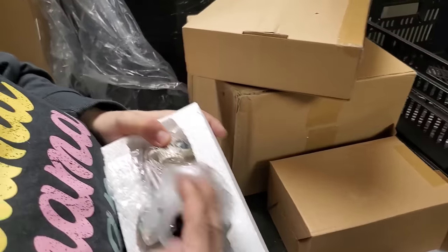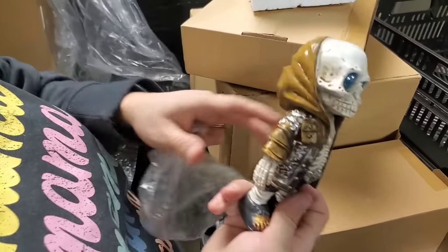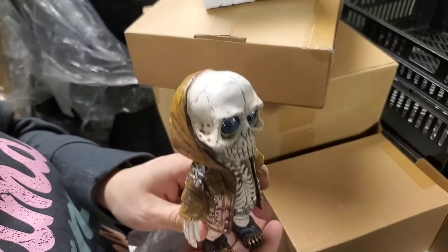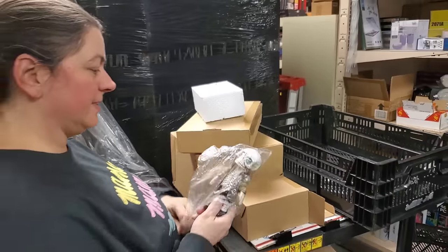This is another Halloween decor piece — ooh, what do we got? Look at this guy. Boy, he's creepy. A lot of Halloween in this. It's a little figurine — a little skeleton with a hoodie on. Okay, sure, that's a thing.